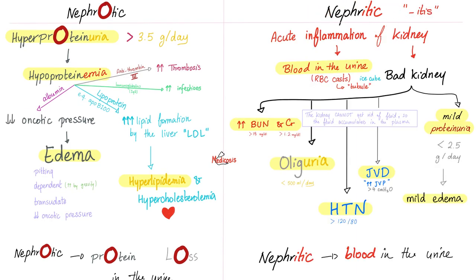What are the seven features of nephritic syndrome? Hypertension, hematuria, neck vein distension, oliguria, mild edema, proteinuria, and elevated BUN/creatinine — hashtag azotemia.